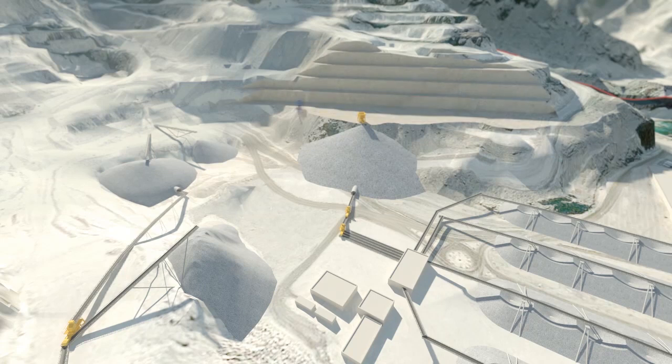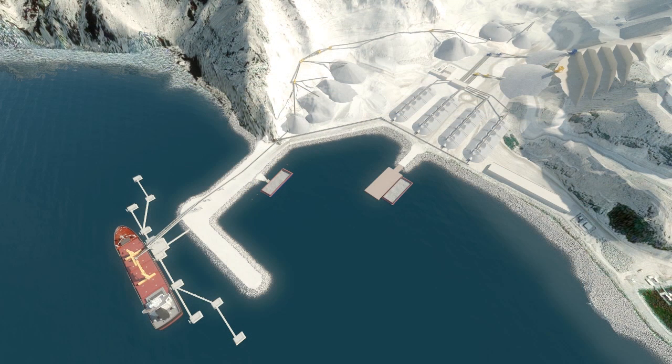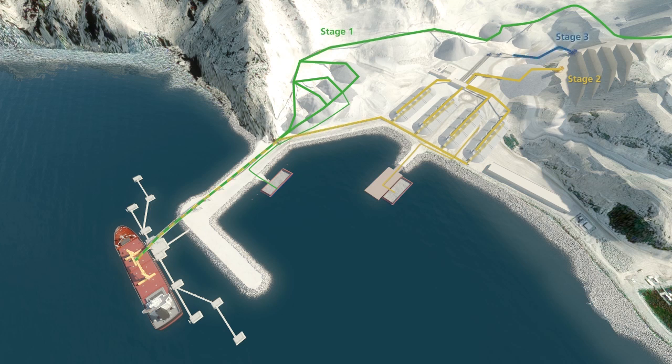As well as the first production line, a second line with the same capacity will be built, increasing the total capacity of the quarry to 6.75 million tonnes per year. Aggregates from both production lines will be stored in the same area.